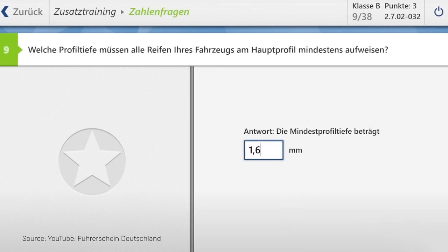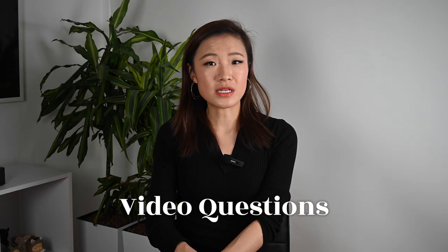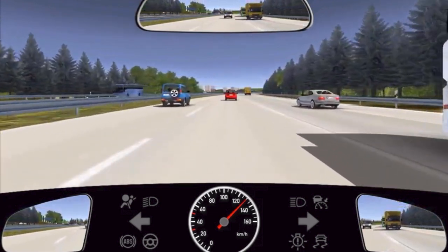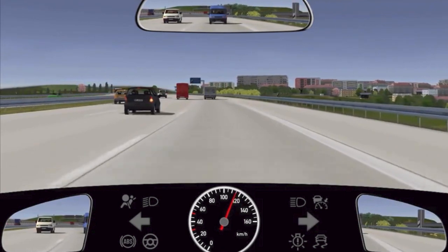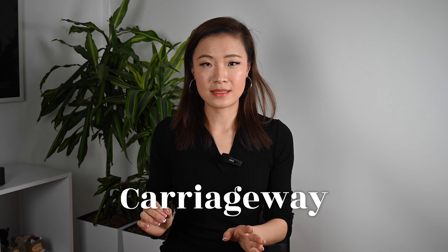Then there are video questions — a simulation video is played and based on that situation you need to answer multiple-choice questions. There may be more than one correct answer and you need to tick them all. What's trickier is that you really need to pay 100% attention to all the mirrors and windows shown in the video. There could be a biker suddenly jumping out of nowhere or something super tiny appearing. If you didn't see them, you would give a wrong answer. I failed the first time as I did not take it seriously enough.